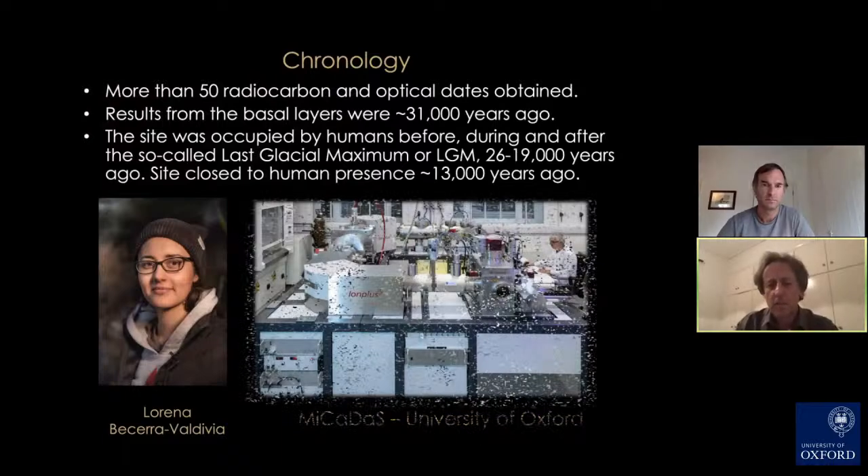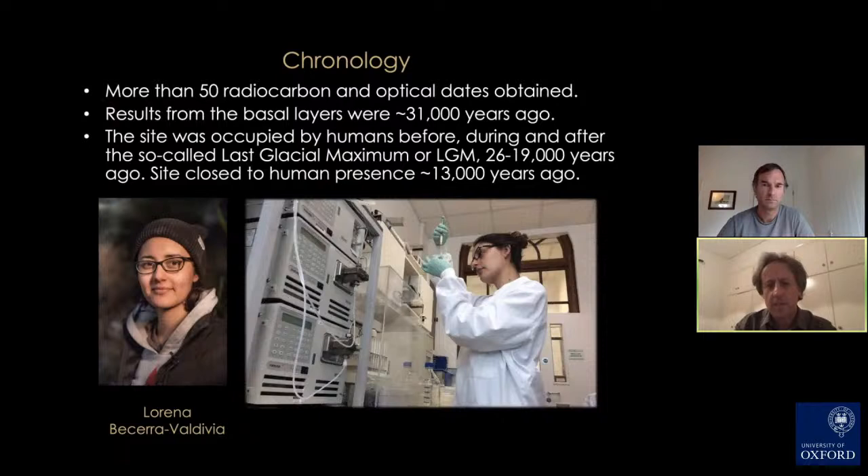What we discovered was that humans were at the site more than 30,000 years ago. The site was occupied by people before, during, and after the so-called Last Glacial Maximum — the peak of the ice age between 26,000 and 19,000 years ago when sea levels fell to a very low level. The site was occupied periodically up until about 13,000 years ago, when it was closed due to a landslide.